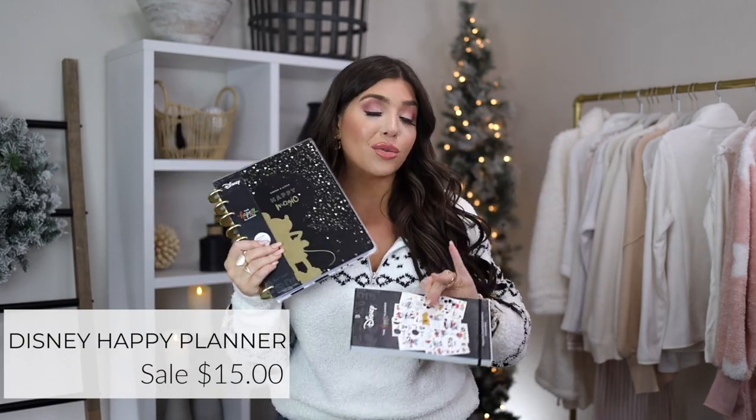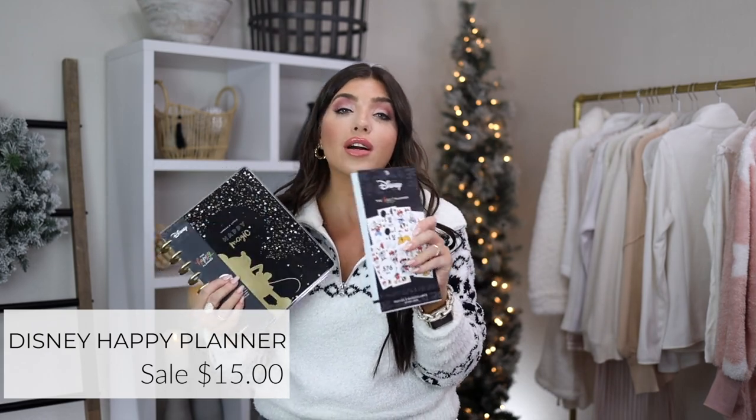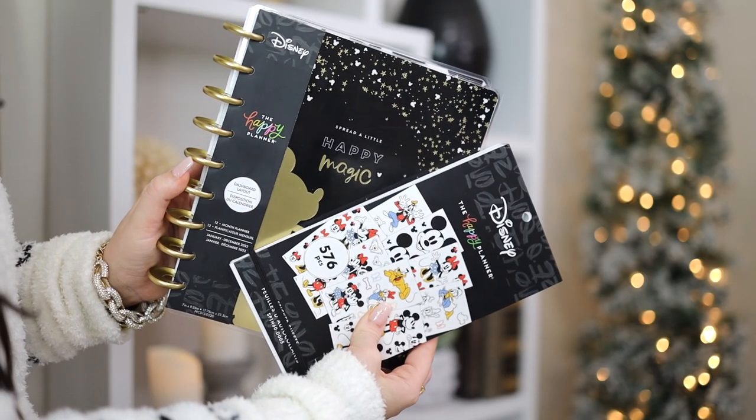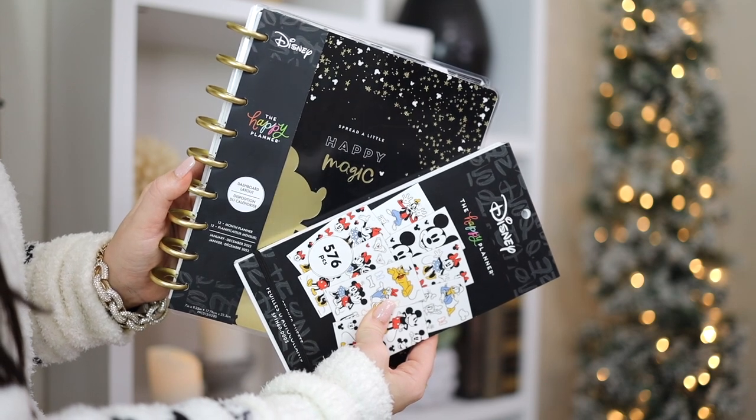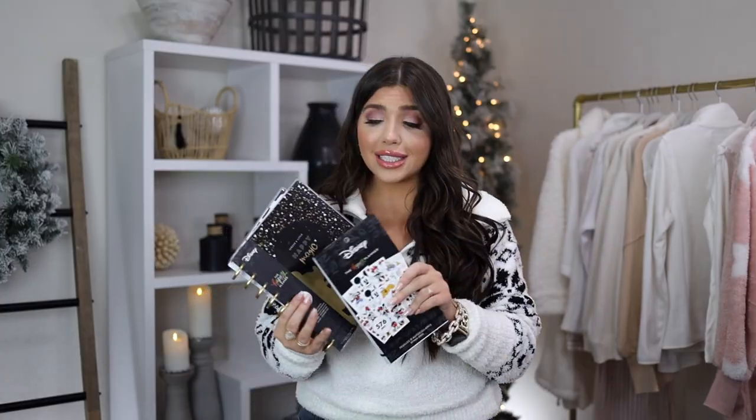Did you know Walmart carries the Happy Planner line — and they have it in Disney? It was in a very obscure part of the store near the seasonal section, but you can also order online. They also had a sticker book with lots of options to choose from. It's a great gift for the Disney fan, the planner and organization enthusiast, or a student. I'm very happy to see this brand at Walmart.